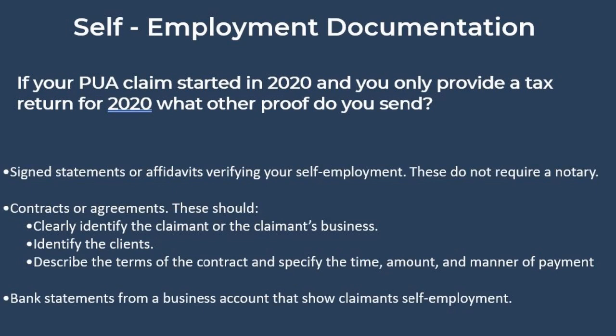Other items include signed statements verifying self-employment, which do not require a notary — and this is despite earlier reports of those being rejected. Contracts and agreements, and bank statements from a business account clearly showing transactions for self-employment activity, are also accepted.